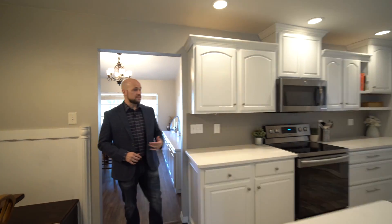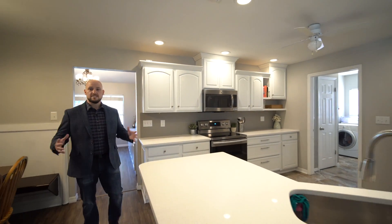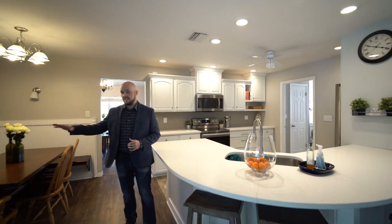All the paint in here is new. You got floors that are from 2018-2019 as well as a kitchen totally remodeled — quartz countertops, white cabinets, stainless steel appliances all included.